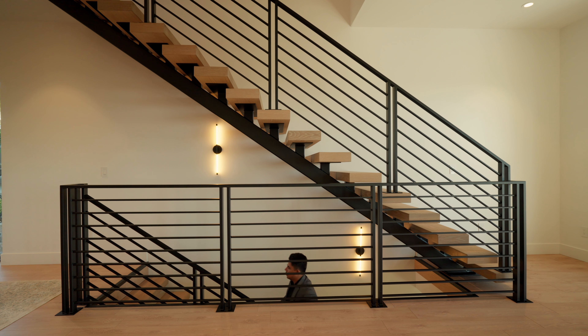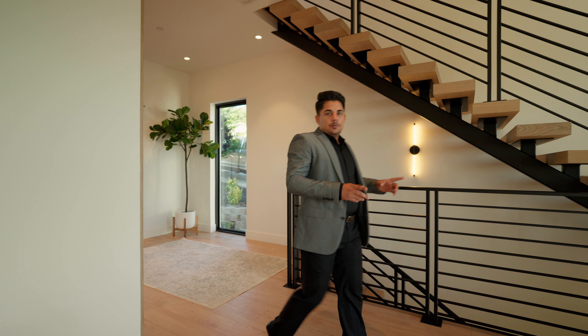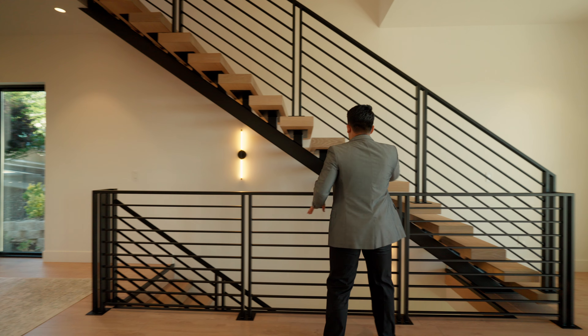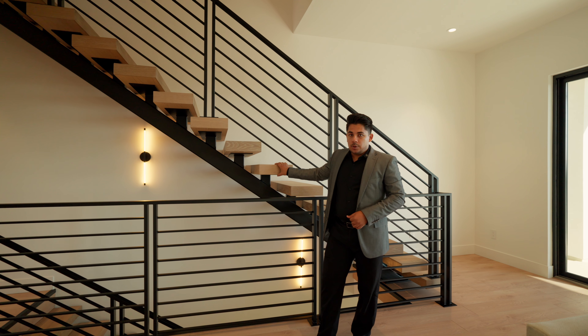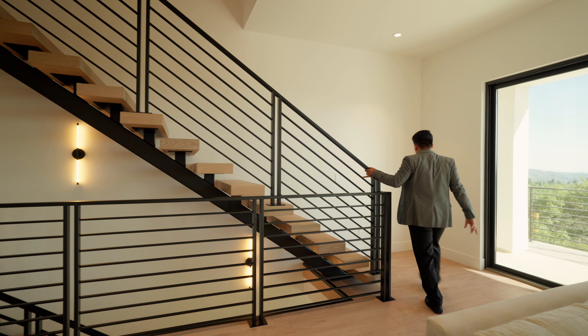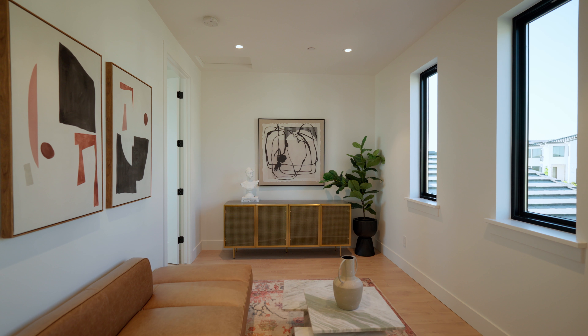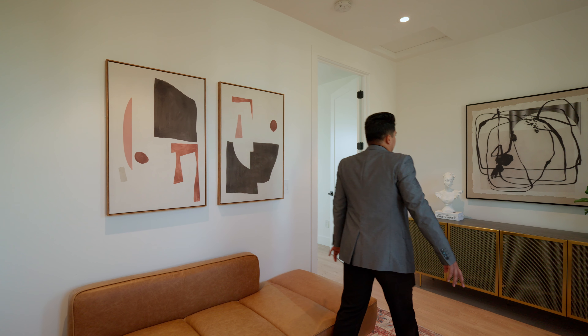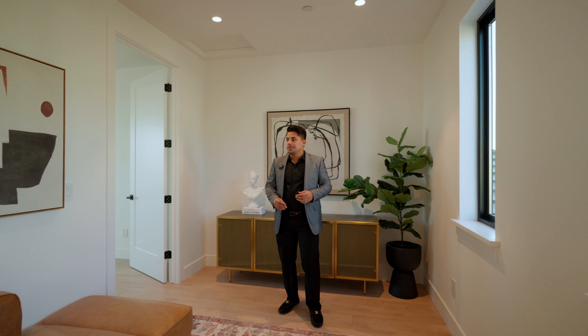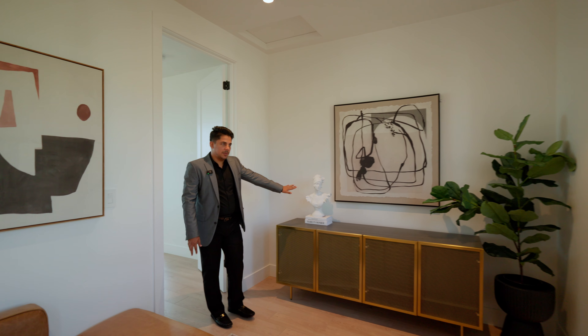Now we're going to check out the master bedroom. One thing before we go to the top floor — these staircases are made out of wood with metal railings and a metal base as well, it looks really modern and stylish. As soon as we walk up, we have a nice sitting area with a couch, pieces of art, and granite tables. We have portrait windows letting in tons of natural light, some storage space, and a statue of Marilyn Monroe.